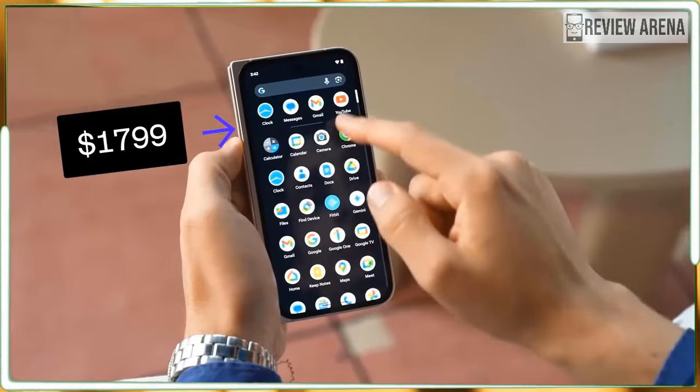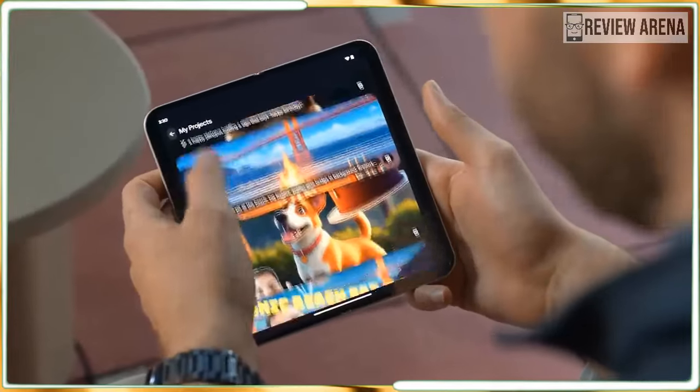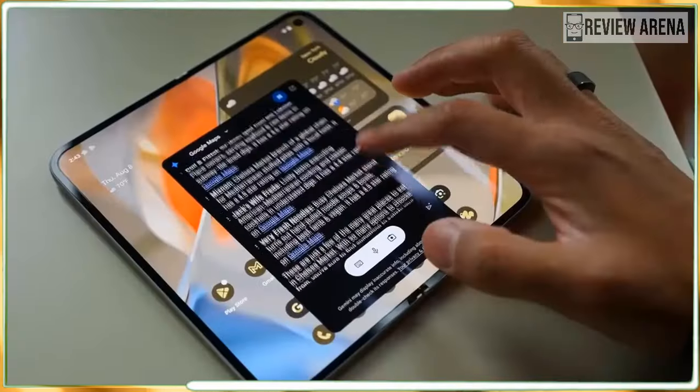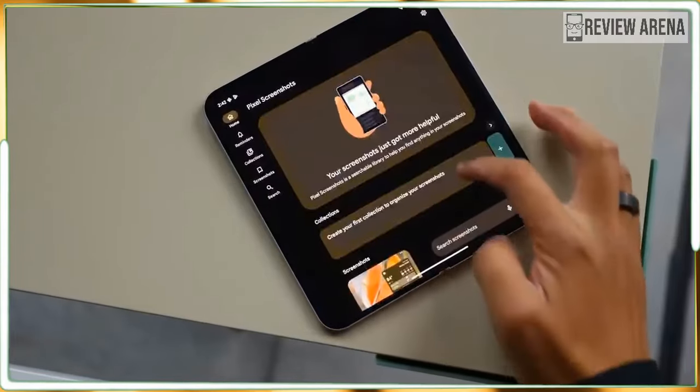Buyers should keep an eye out for trade-ins and other deals that will lower the price barrier to entry. I would not be surprised if it ends up near the top of our best foldables list.